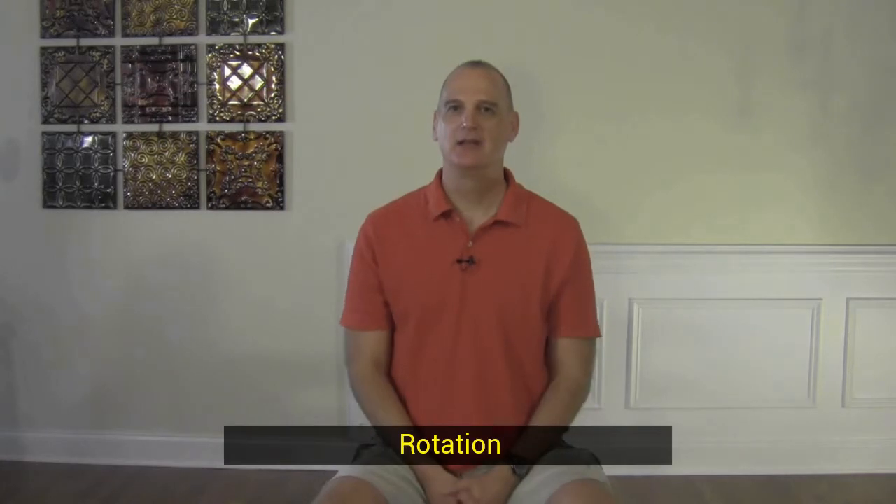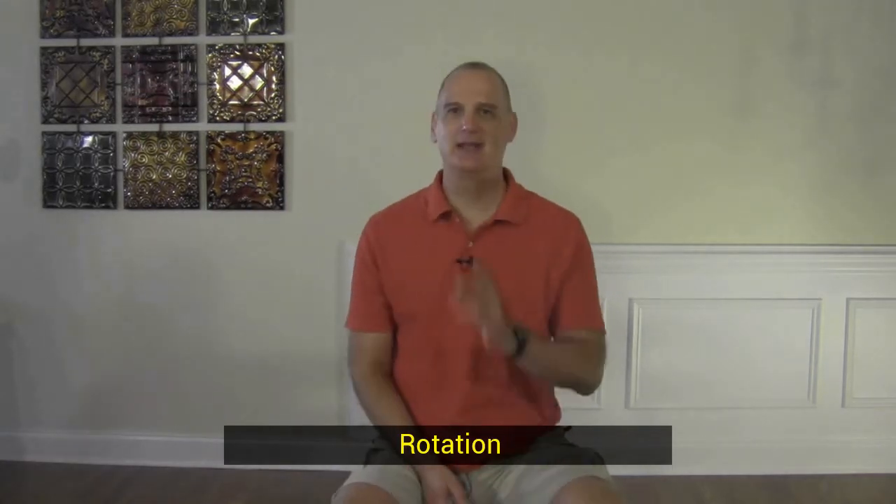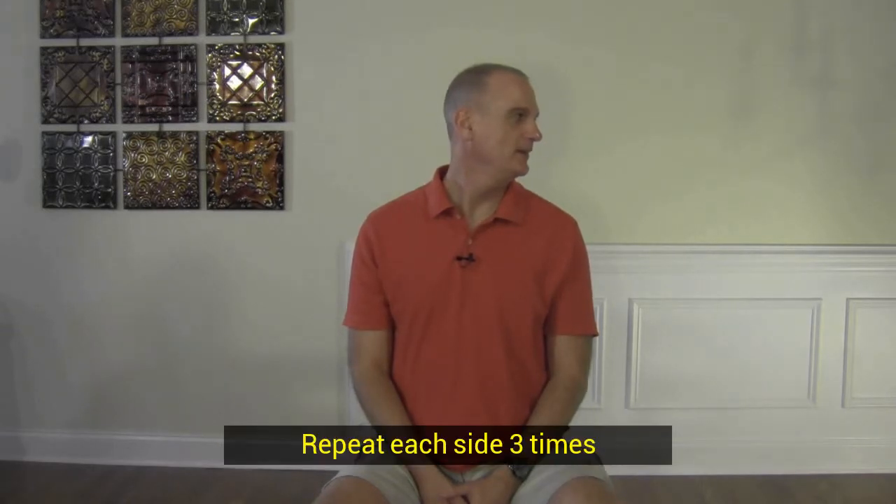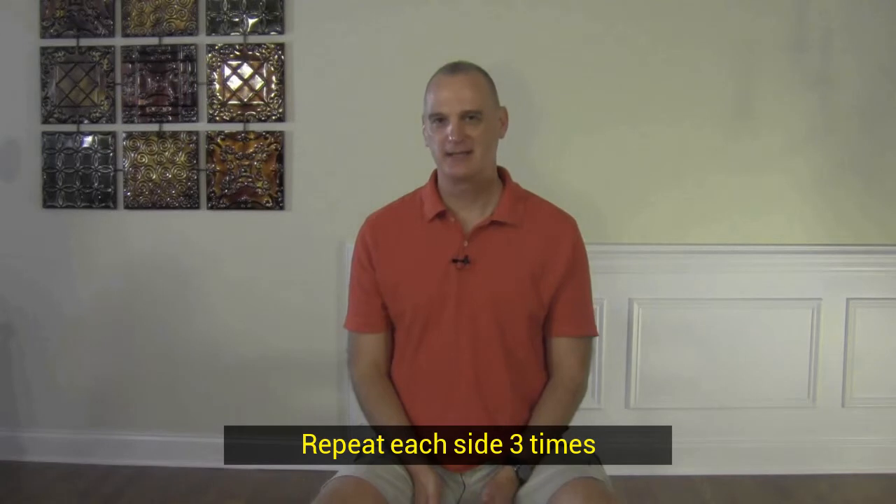Lastly is just rotation. You don't want to turn your upper body — again, it's trying to turn your neck by moving your chin. I'm just trying to look over my shoulder, so I'm looking to the right, hold for 10 seconds, then coming back to the left, hold for 10 seconds. 10 seconds, three reps through each one.